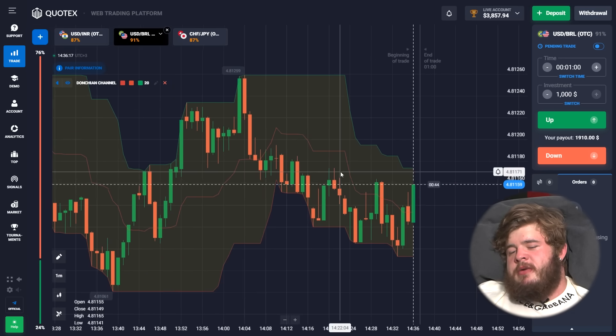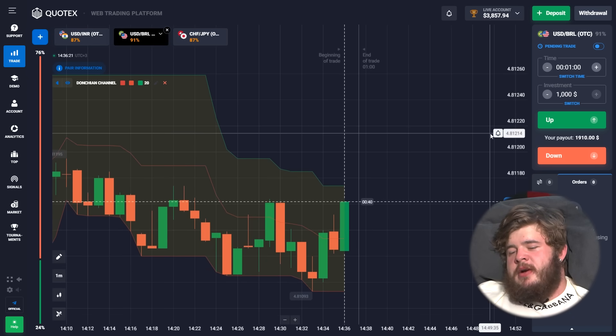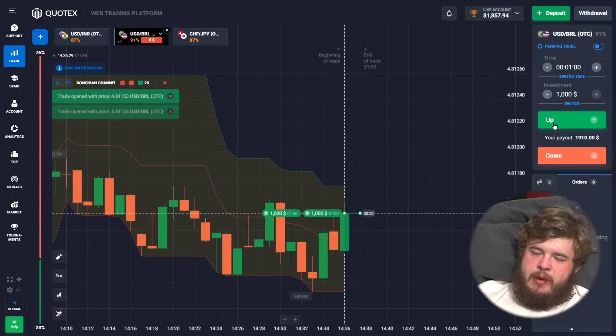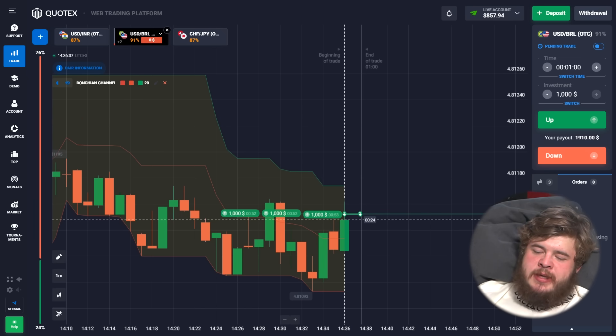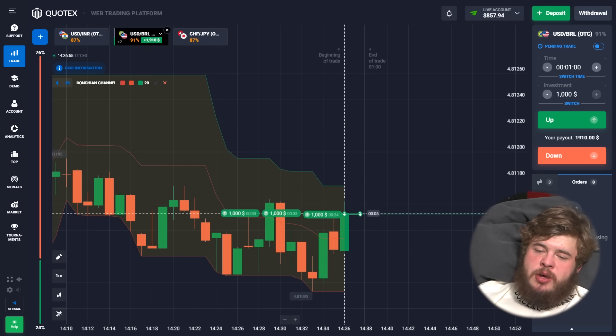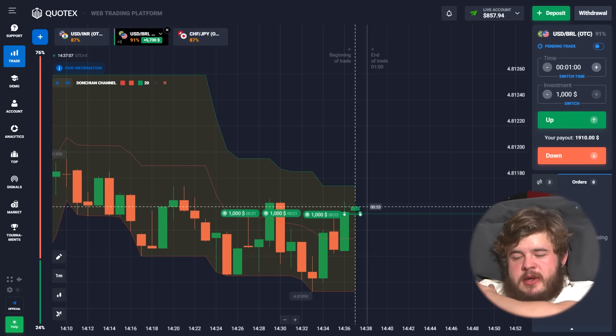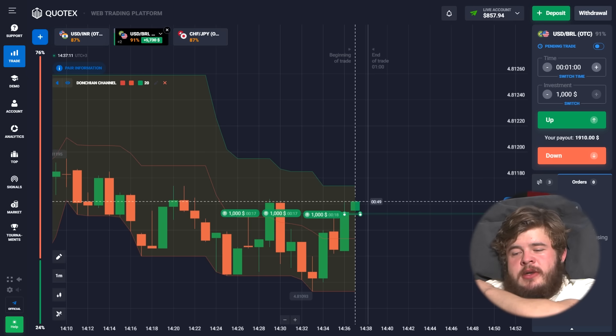Let's proceed to the USD/BRL currency pair. The price was in a downgoing channel, but now it's reversing and the direction is becoming upgoing. That's why we have opened three buy positions in continuation of this rising trend — the beginning of it. We have invested $3,000 in this trade.